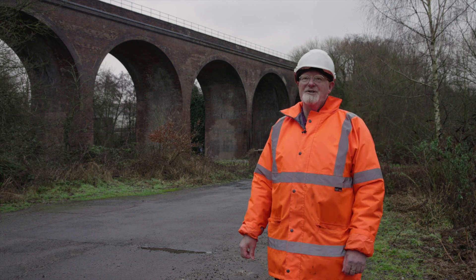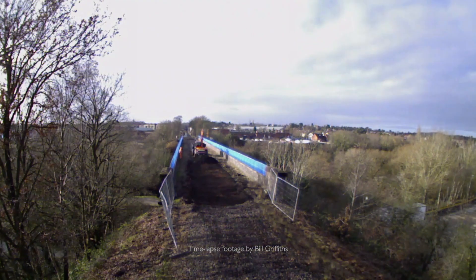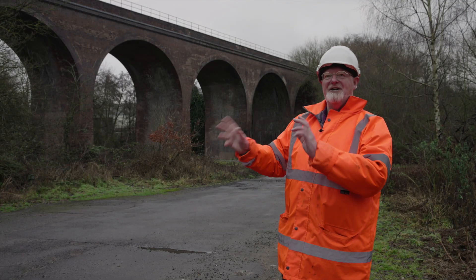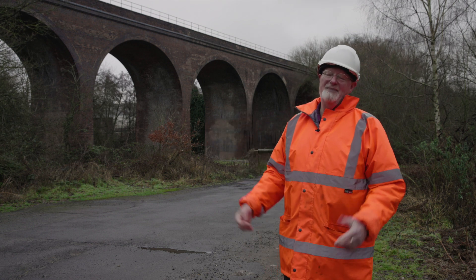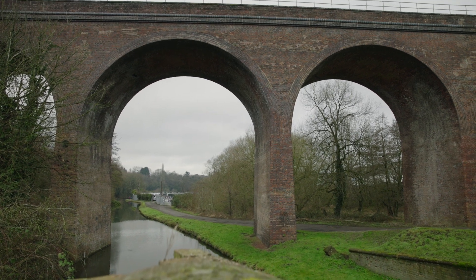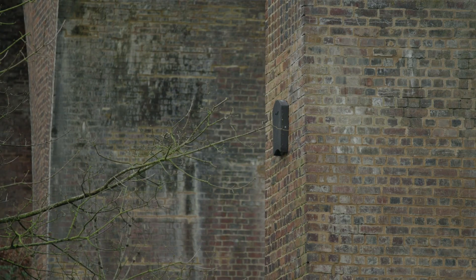There were some unexpected challenges. The most significant was when the national lockdown occurred and we had to stop work for about five or six weeks, but when government allowed construction to restart our contractor remobilized. Then one day, while taking out some bricks, some lovely little bats flew out from behind the brickwork. Bats being a protected species meant we had to stop work while that was investigated — it turned out there were about half a dozen living on the viaduct. We've installed special bat boxes so they can live quite happily, and there's probably more accommodation for bats now than there was previously.